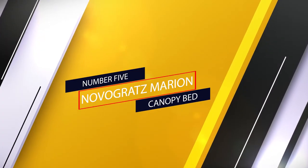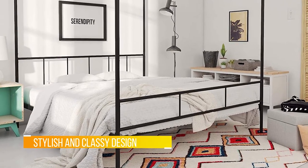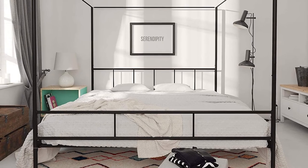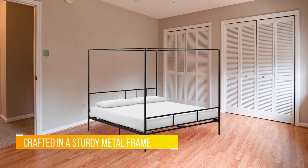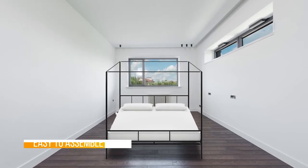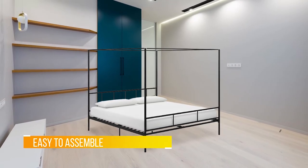Number five: Novigraths Marion Canopy Bed. If a minimalist queen size bed is too small for you, then this black king size luxury canopy bed from Novigraths might be what you need. This is the biggest among the four size variants for this model. It has a maximum weight limit of 500 pounds, and with its classy and stylish design, this bed frame with the perfect mattress can easily become your bedroom centerpiece. This bed comes with full metal construction.